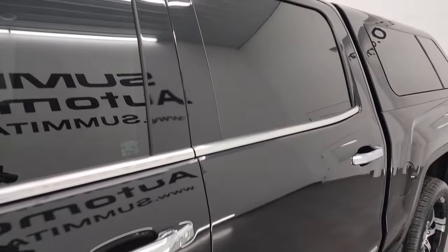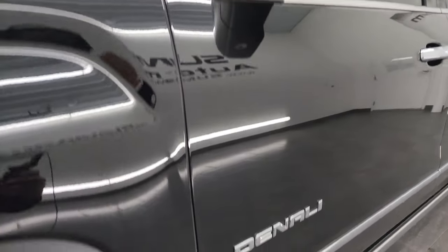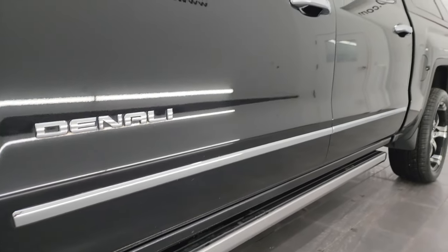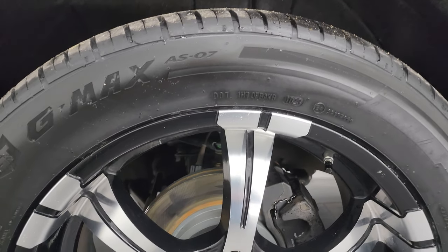Onyx black clear coat is the color. I shoot all my videos in 4K. If you like the video, consider subscribing to the YouTube channel, click the bell notifications, and get updates on the videos I do each and every day, as well as having access to one of the largest catalogs of vehicle walk-arounds on YouTube.